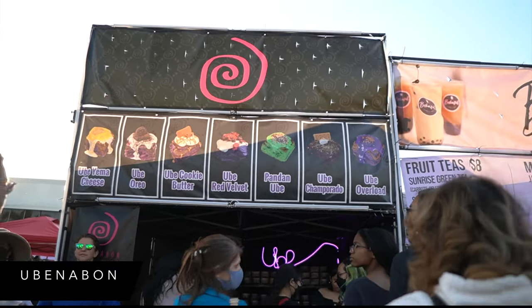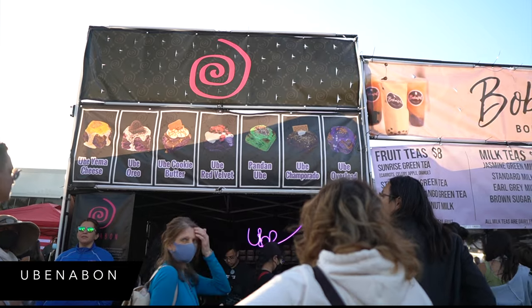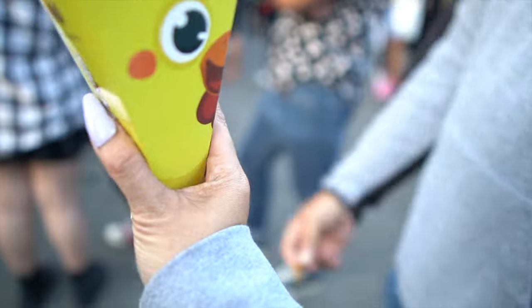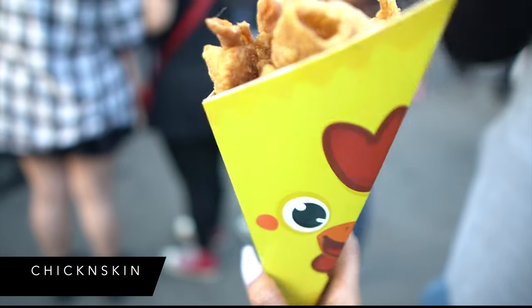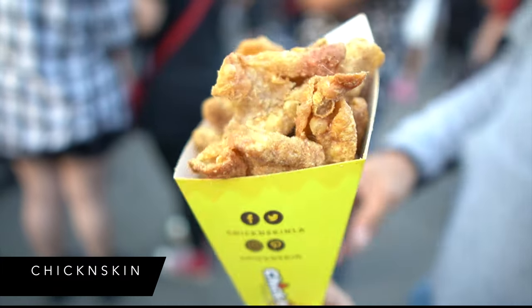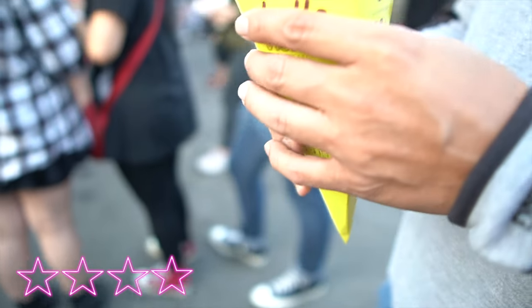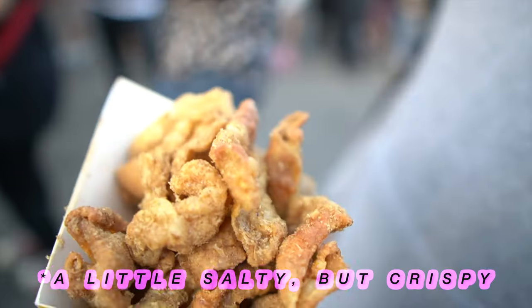We're gonna get something from here — the ube lover in me has got to try something and take something to go. What a cute little container. Is it just called chicken skin? Oh, that's actually good.